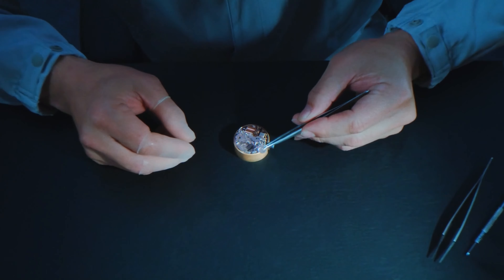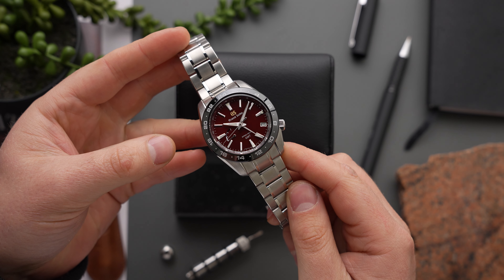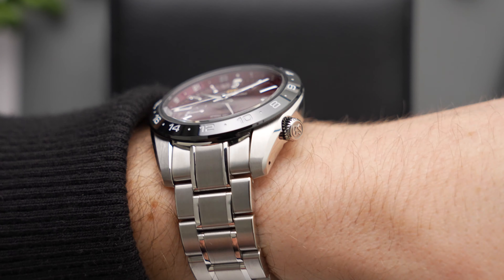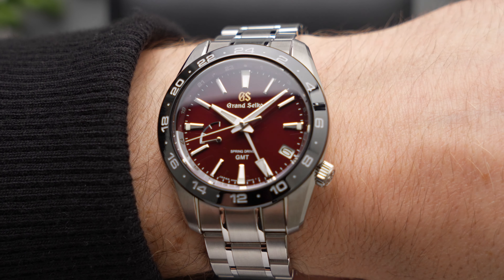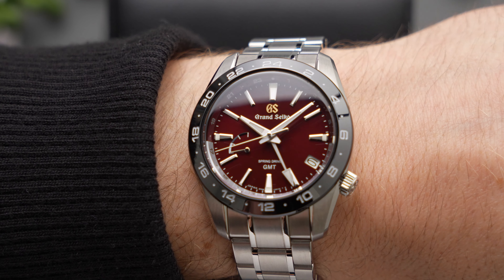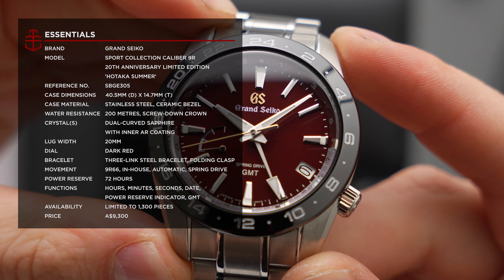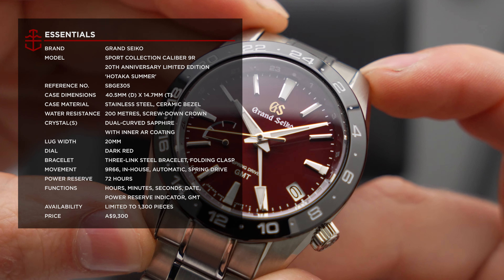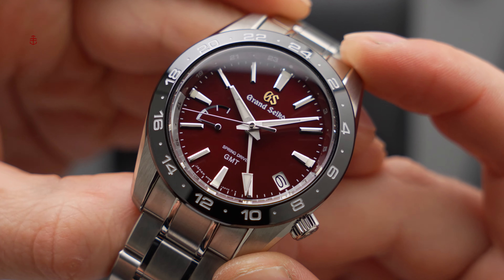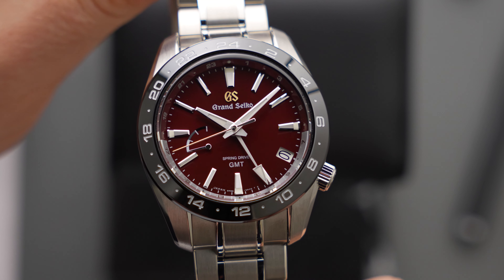The SBGE305's dial is deceptively simple. At some angles it appears completely matte, with an almost bead-blasted appearance. But then, when it catches the light, its complex sunburst is revealed, giving off a fiery glow that reminds me of a sweltering Japanese summer. Grand Seiko has paired this dark red dial with a shiny black ceramic GMT bezel, which focuses the eye towards the vivid red dial, whilst adding to the SBGE305's almost volcanic look. It's like a hot coal.